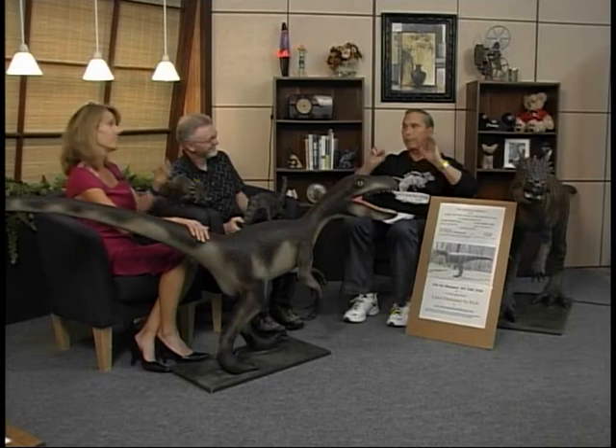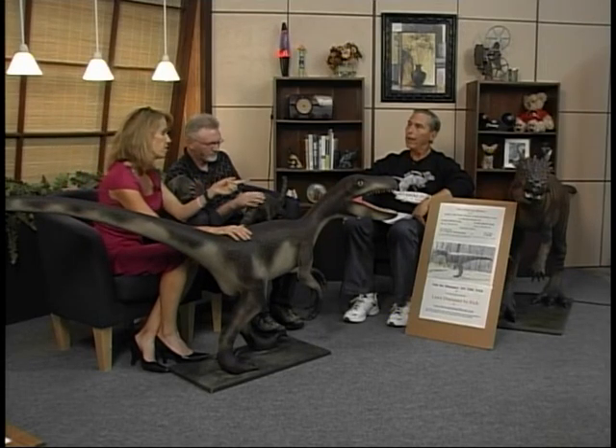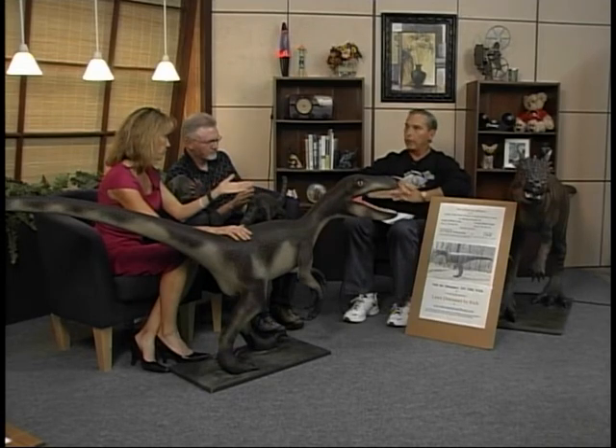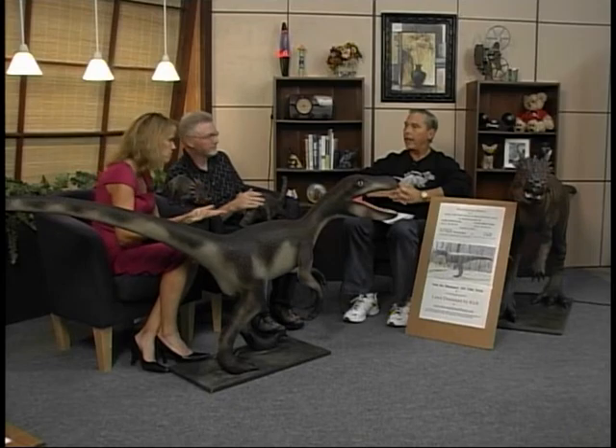The easiest way to get to my website is just put in 'Lawn Dinosaurs by Rich' under Google — it pops right up. Raffle tickets are also available at Pop Shop in Yellville and the Purple Door here in Mountain Home. Tickets are a dollar apiece, and six for five dollars.